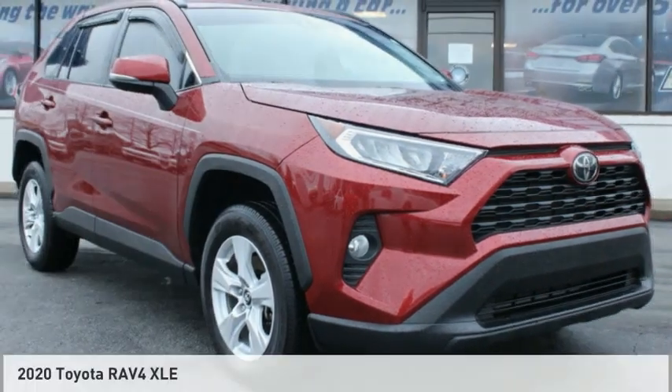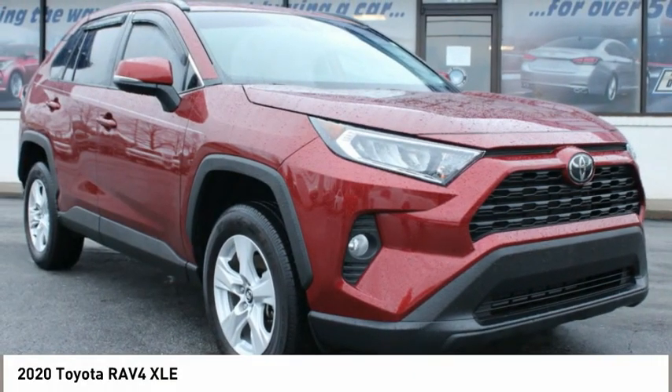Test drive the 2020 RAV4. The RAV4 is one of the most fuel-efficient SUVs in its class. Versatile and efficient, the RAV4 mixes the comfort and drivability of a sedan with the benefits of an SUV.